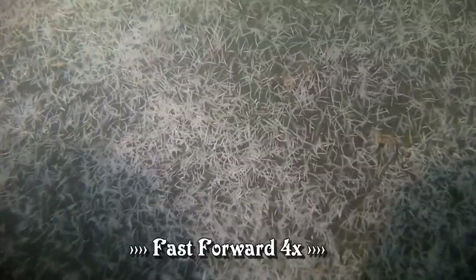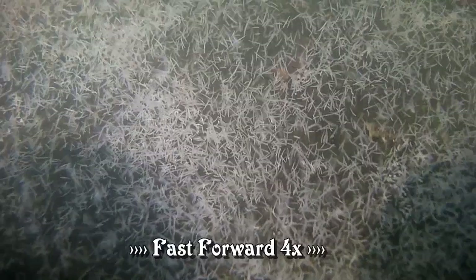They like to come out when it's warm and sunny, and I don't blame them. I feel exactly the same way about things.